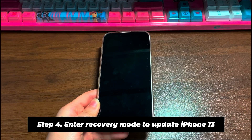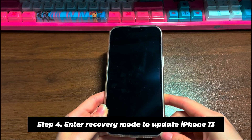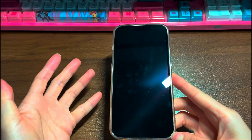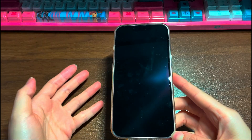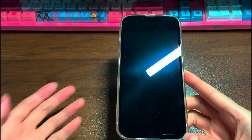Step 4: Enter recovery mode to update iPhone 13. Doing an update is always great to improve performance on your phone. However, an update can also lead to issues if there are potential bugs or something goes wrong with the installation process. If your iPhone 13 screen keeps turning off after an iOS update, you should suspect this possibility. This can usually be fixed by installing the latest update — we'll teach you a new way to do that by entering recovery mode using a computer. You will have no risk of losing data.